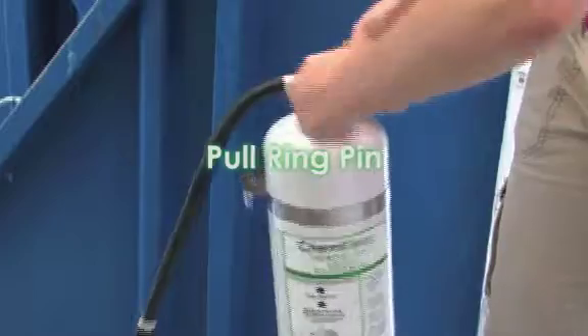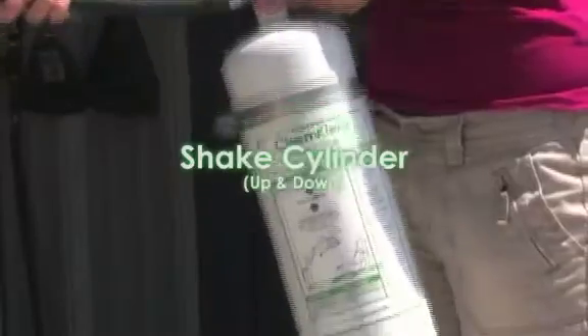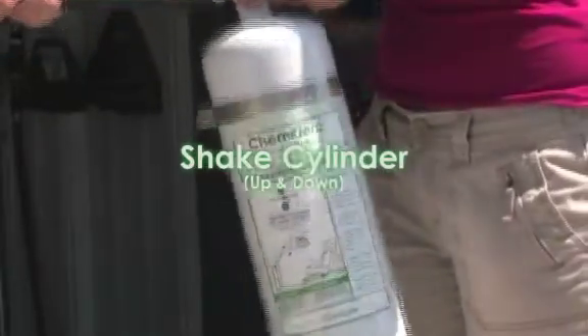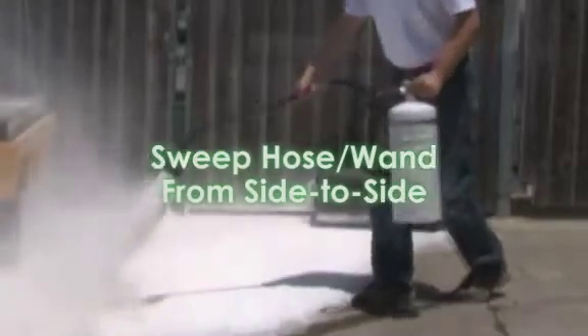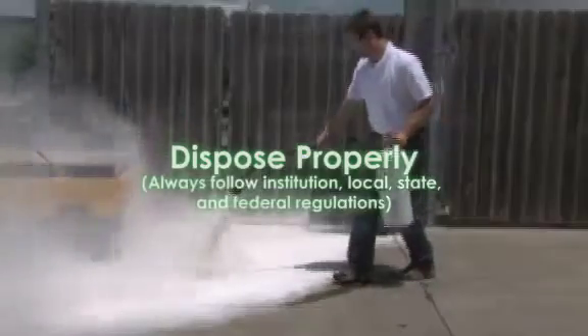Detach the hose, pull the ring pin, shake the cylinder up and down. Aim and squeeze the lever in the direction of the chemical hazard. Sweep hose or wand from side to side. Always use proper disposal practices.